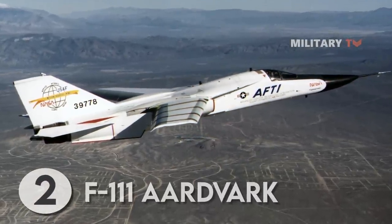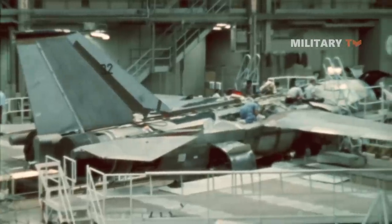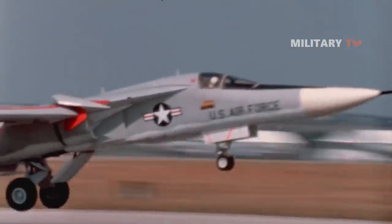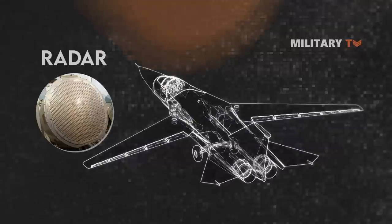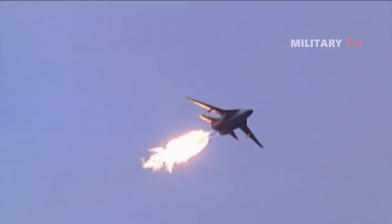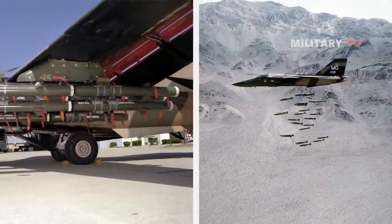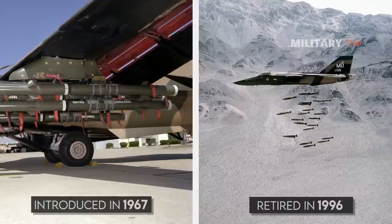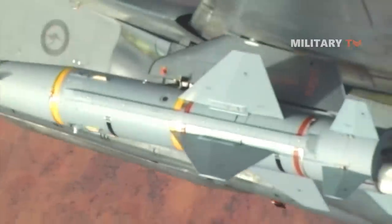At number 2, the General Dynamics F-111 Aardvark was the first variable-sweep aircraft to enter production, with wings that could sweep from 16 degrees to 72.5 degrees. But the swing wing wasn't the only pioneering technology on this jet — it also paved the way for terrain-following radar, making it capable of high-speed, low-level flight. The F-111 Aardvark swing-wing bomber was introduced in 1967 and retired in 1996 from active service with the United States Air Force, followed shortly by its counterpart, the EF-111 Raven.